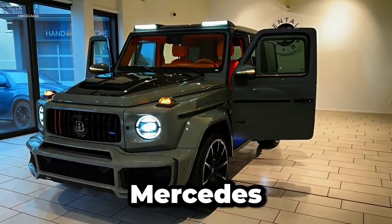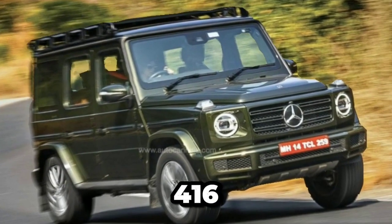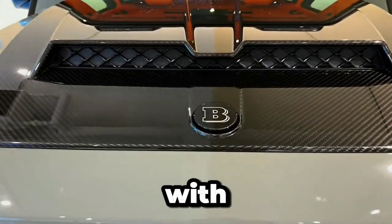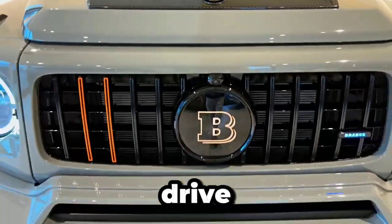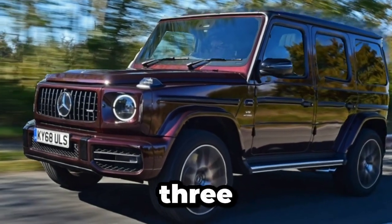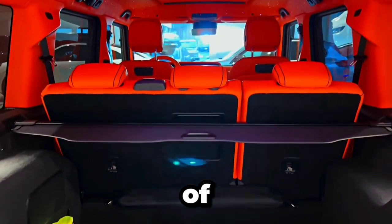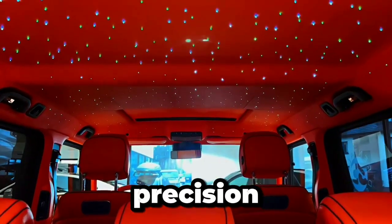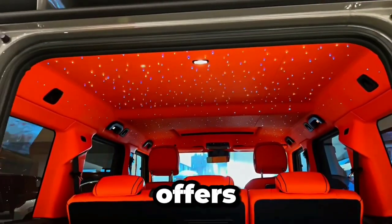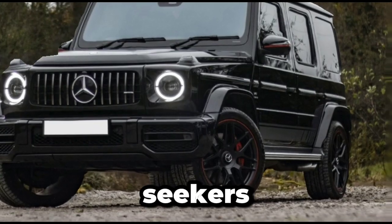At the heart of the Mercedes-Benz G-Class lies a powerful bi-turbo V8 engine, capable of generating 416 horsepower and 450 lb-ft of torque. Paired with a nine-speed transmission and signature four-wheel drive system, the G-Class delivers exhilarating performance both on and off the road. With three lockable differentials and a suite of off-road enhancements, the G-Class is capable of conquering any terrain with confidence and precision. Whether you're navigating rocky trails or cruising down the highway, the G-Class offers unmatched performance and versatility, making it the ultimate companion for adventure seekers and thrill seekers alike.